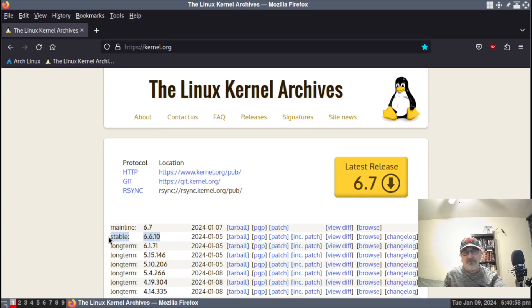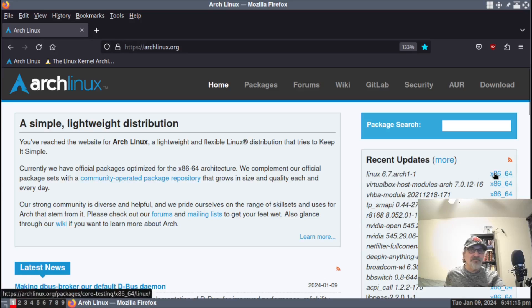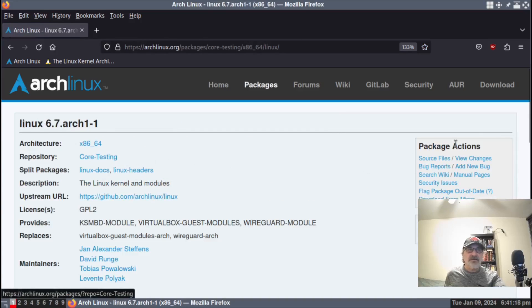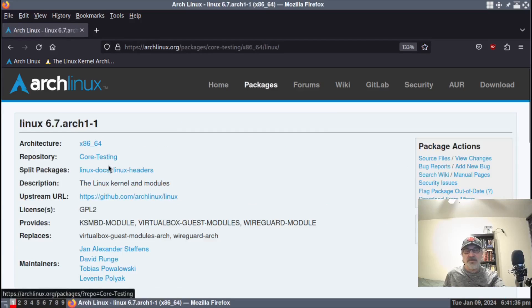It's going to be very soon. Going back to Arch Linux, they also have Linux 6.7 here — this just came up. So Arch Linux is testing the 6.7 kernel to be the stable kernel; it's in the testing repo right now.